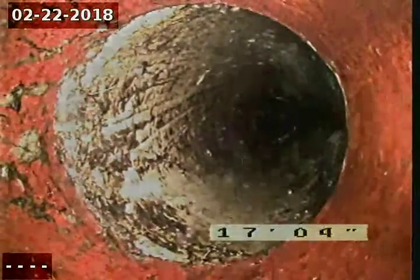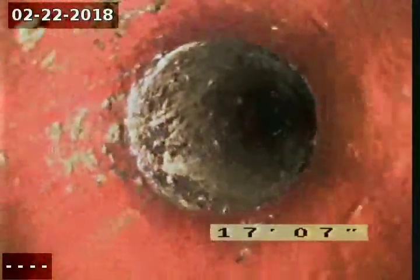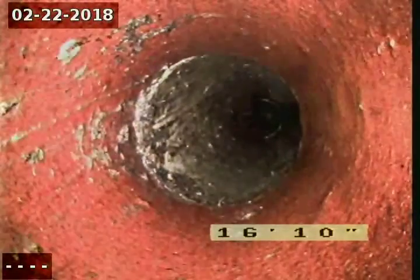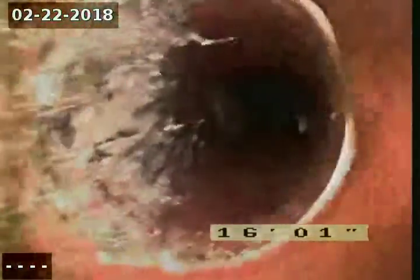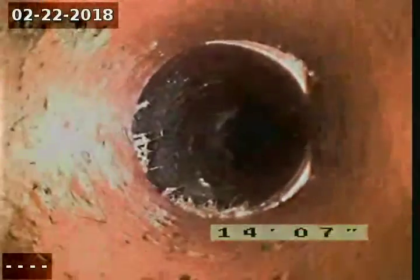We're coming back into the clay pipe. This is where we removed a lot of the roots, and she's all cleaned out. That's just some muck up on top of the pipe. That joint right there is where the heavy root was from, and right here too.